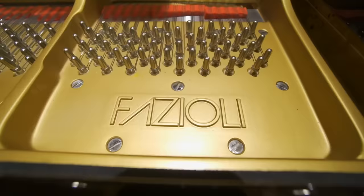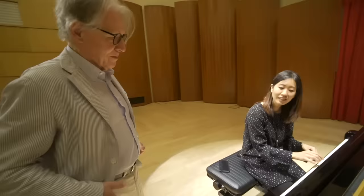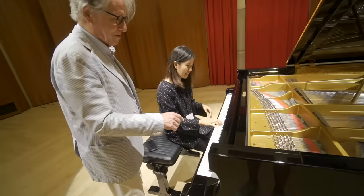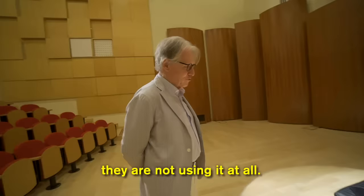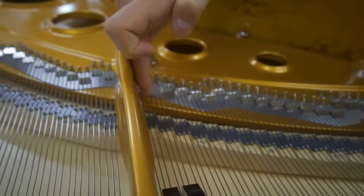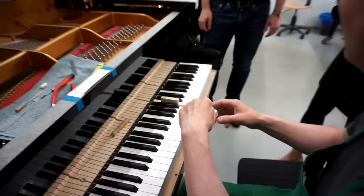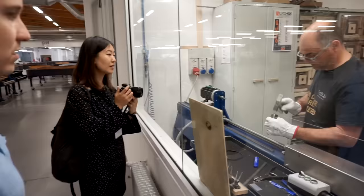I got the thrill of meeting Mr. Fazzioli of Fazzioli pianos himself. And if you play the piano, you'll understand that this is a big deal — it's such a rare occasion to actually meet a piano maker. There are so many things I learned at the factory that would be impossible to fully understand without seeing in person. There's so much craft, science, and artistry poured into making one single piano.